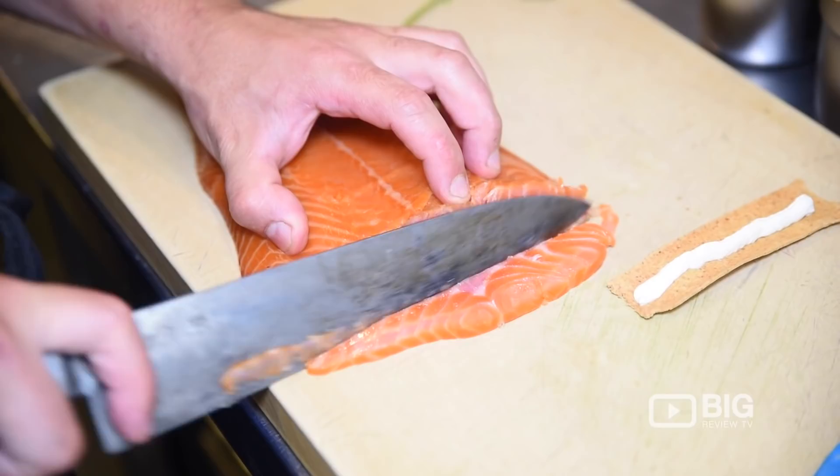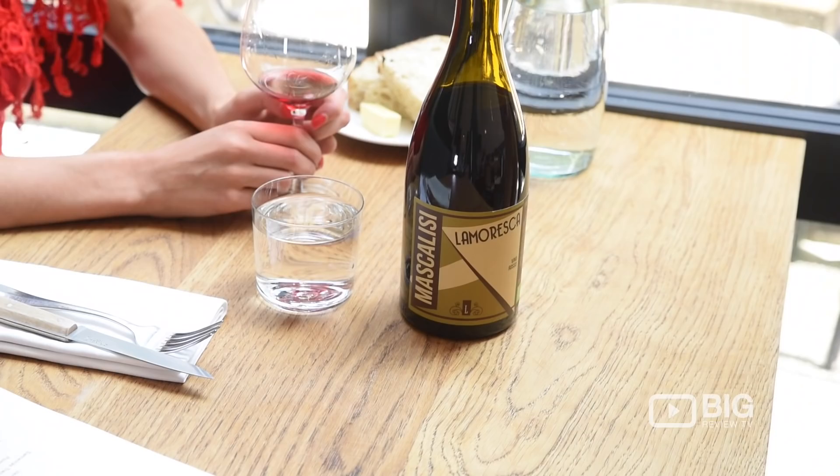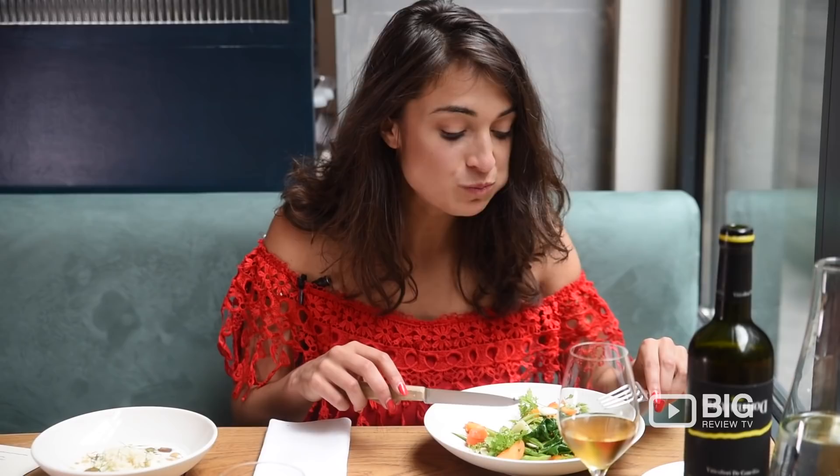They have a chef's tasting menu, so if you want to try everything — which I definitely think you will — they'll be able to offer you that as well. They have fantastic service, it's laid back, it's not stuffy, and they are open every single night for dinner. At the weekends they're also open for lunch. I definitely recommend that if you are a food or wine lover, come and try Ellery. I'm sure you've been watching Big Review TV and we will see you soon.